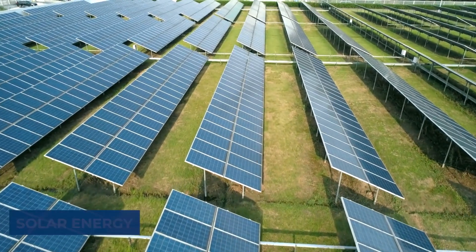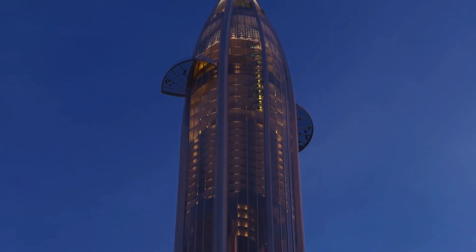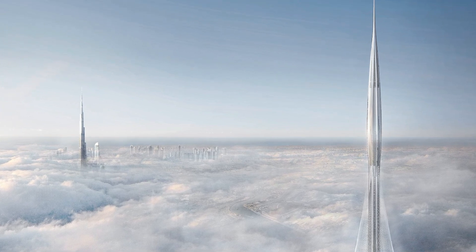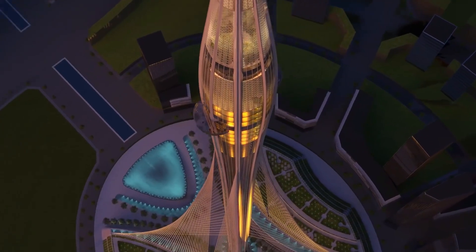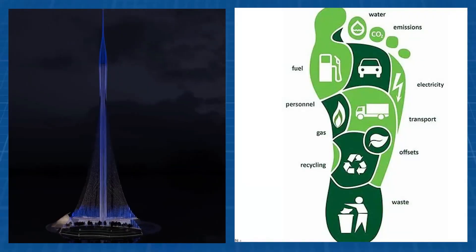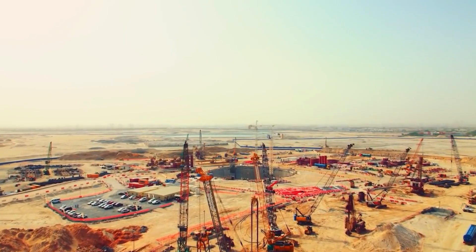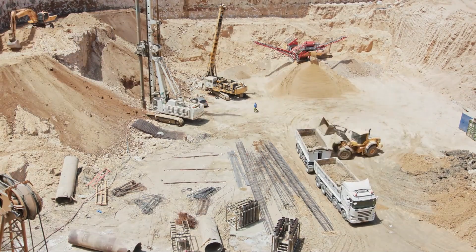The tower also harnesses the power of solar energy, with photovoltaic panels installed in strategic locations. These panels not only supply a portion of the tower's energy needs, but also symbolize the shift towards renewable energy sources in modern architecture. The use of renewable materials is another cornerstone of the Creek Tower's sustainability — materials selected not only for their durability and strength, but also for their lower carbon footprint, reducing the overall environmental impact of the construction process.